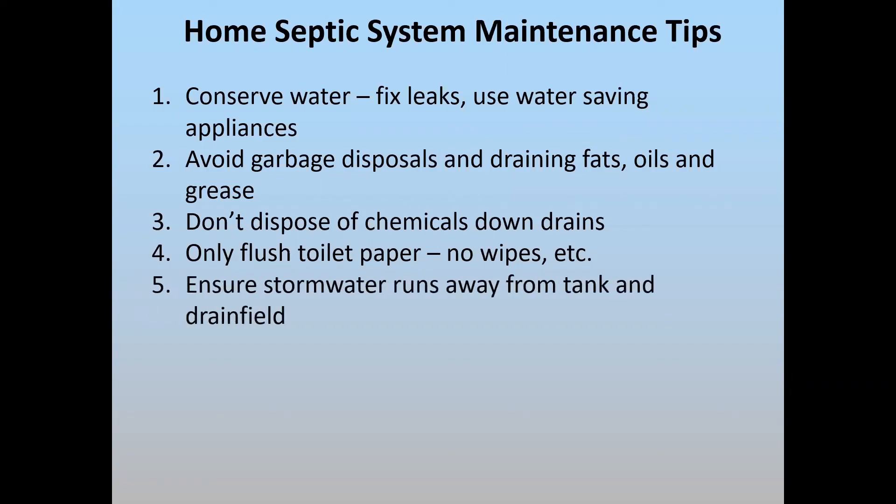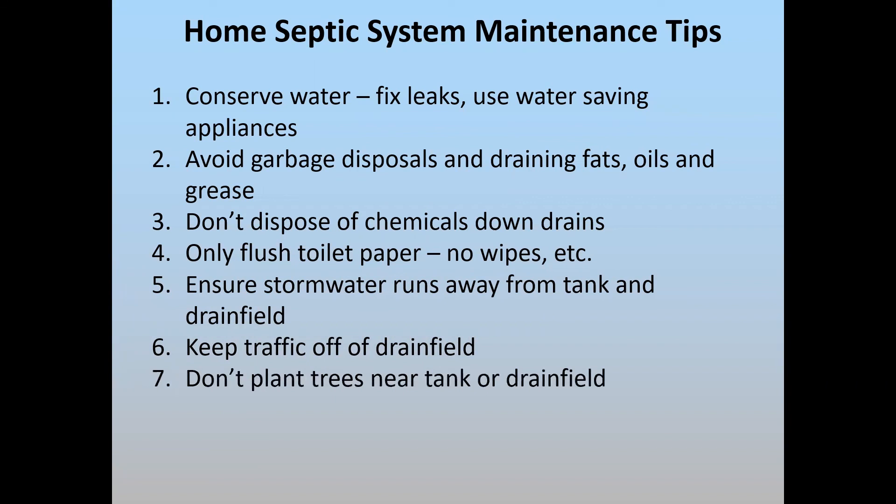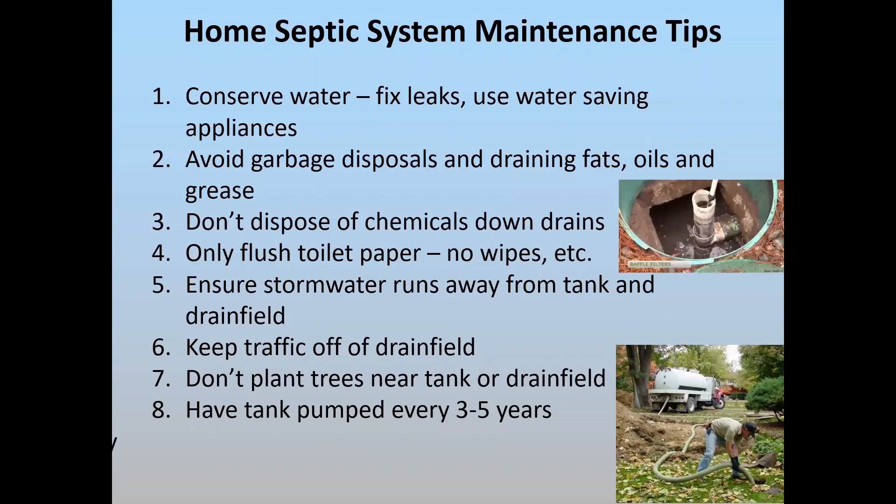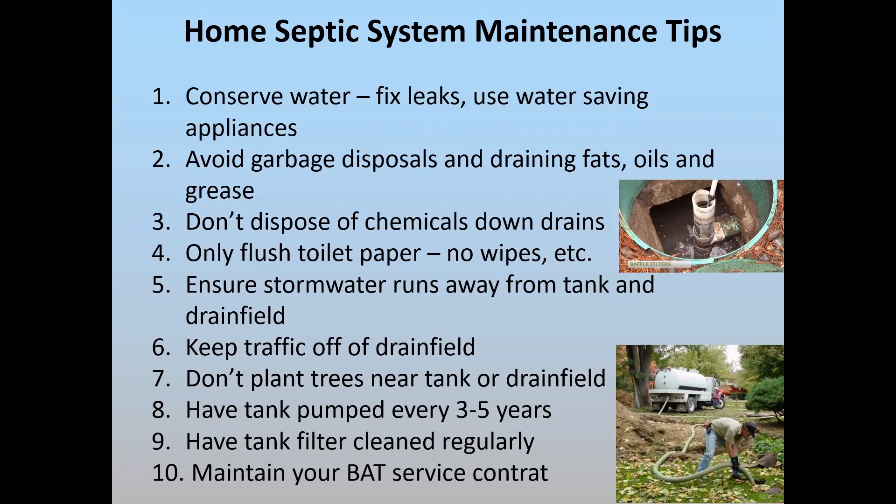You don't want to hydraulically overload the system, so be sure to route stormwater away from the tank and drain field. Don't drive on the drain field as that compacts the soil, preventing it from accepting and infiltrating wastewater. Tree roots can also be a big problem, as trees love the water and nutrients in a drain field and roots can clog pipes. Pump your tank — on a conventional system every three to five years, and if you have an advanced treatment unit, maintain your service contract, which may require pumping once a year or every other year. If you have a filter on your septic tank, clean it at least annually.